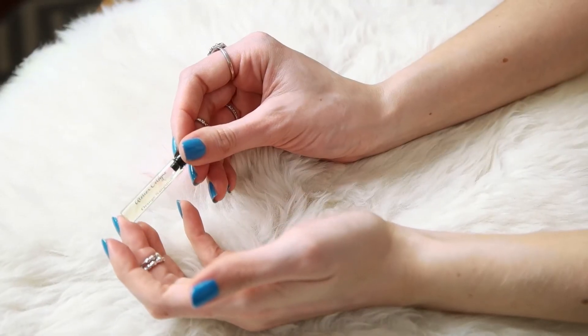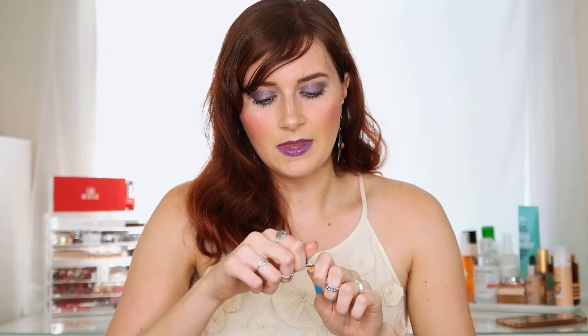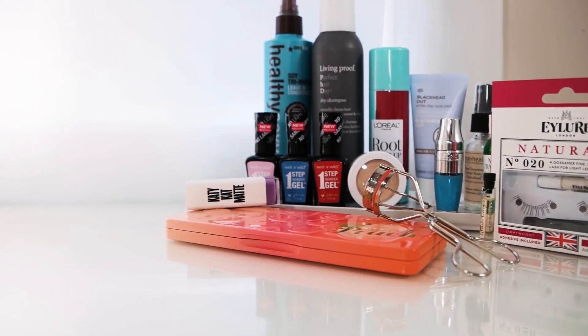Last but not least — scent. I got Atelier Cologne Orange Sanguine in the Sephora Play box. I'm wearing it right now and it smells like freshly cut oranges in a very sophisticated way. If you don't like floral scents — I can't stand them because they're too overpowering — this is definitely for you. It's very fresh and summery. Highly recommend.